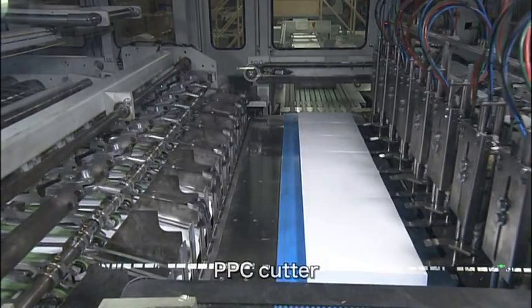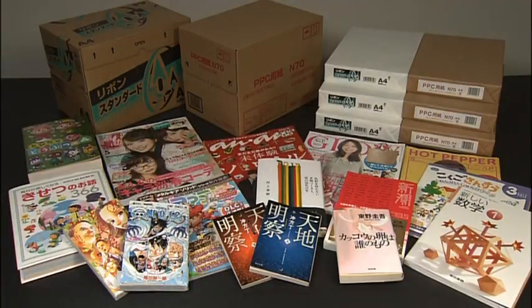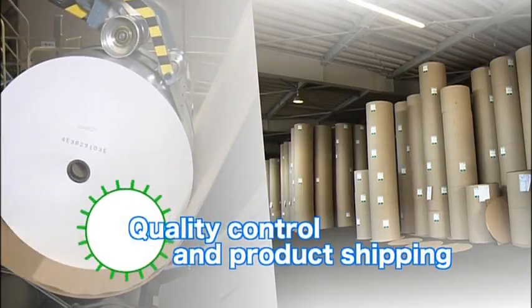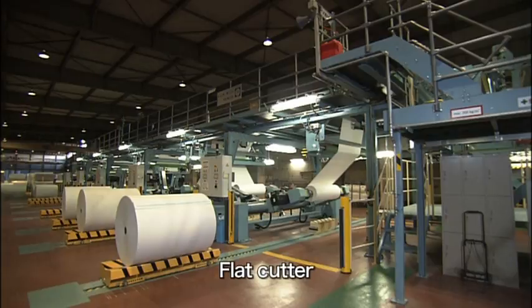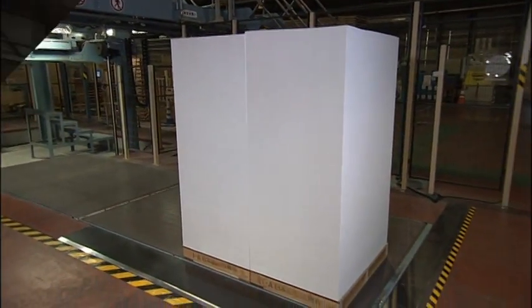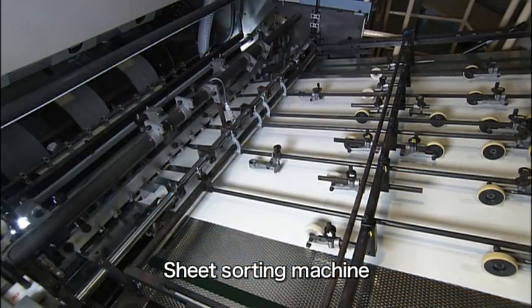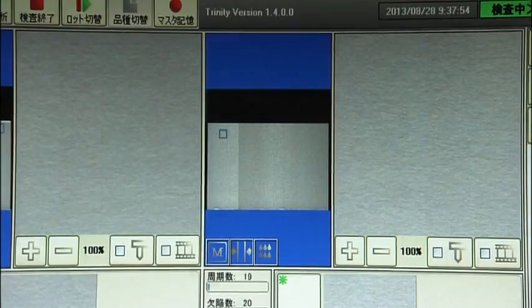Photocopy paper and various other kinds of paper are produced. Before shipment, the paper undergoes rigorous quality control. For instance, this sheet sorting machine conducts strict quality inspections to check paper surfaces for minor scratches or marks.